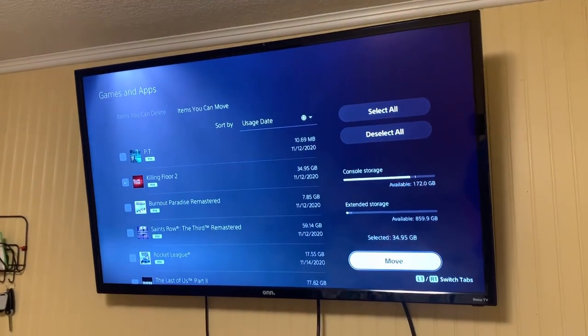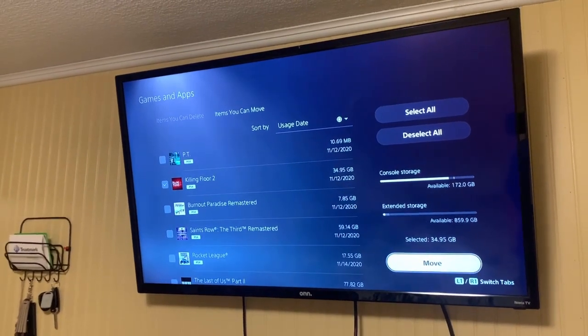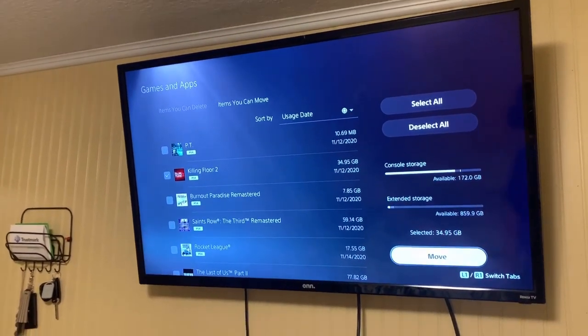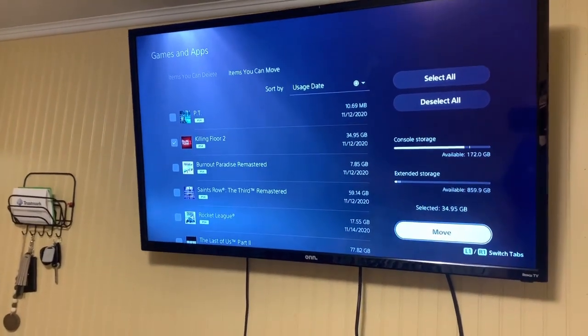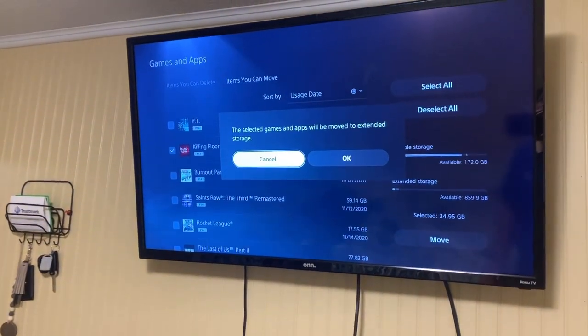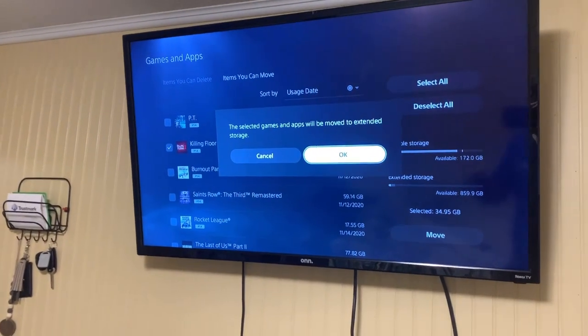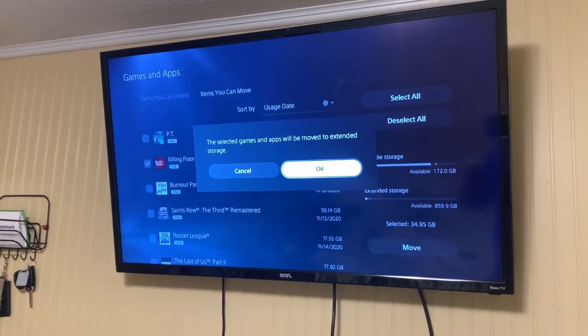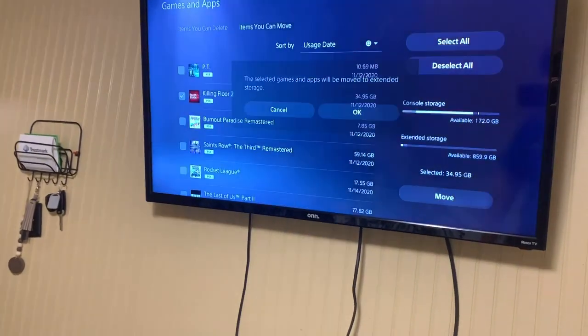It might be more cost effective to just get an external SSD and transfer things back and forth. And assuming the transfer speeds are not that slow, it might be better to just do this than to re-download stuff. So, 35 gigabytes — got my stopwatch right here, ready, set, go.